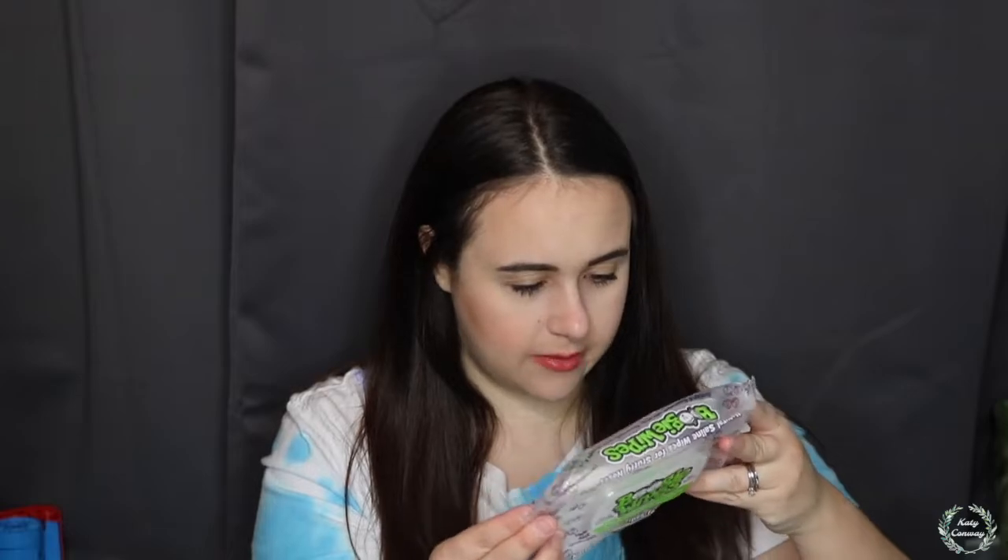The first thing I want to talk about are Boogie Wipes — I stand behind these 110 percent. They are a wet wipe type product but specifically made for kids' noses so they don't dry out. On the back it says: invented by moms, Boogie Wipes clean and dissolve boogers and soothe little noses with a patented hypoallergenic blend of natural saline, moisturizing aloe, chamomile, and vitamin E.